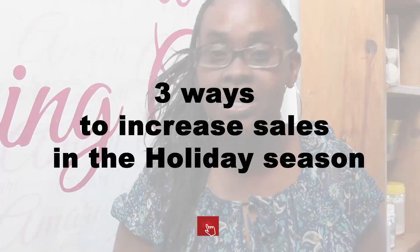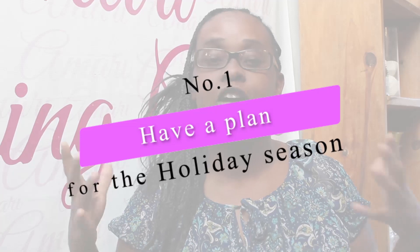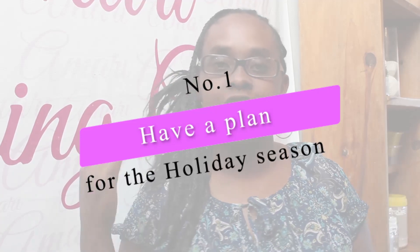In this video, I'll be sharing three tips on how to increase bakery sales this holiday season. Number one, you want to make sure you plan ahead and have a marketing plan for your holiday season. Make sure you've figured out exactly who your target market is, where you're going to be selling for the holiday, and how much you're going to be doing your discounts and your pricing. Make sure you've also sat down and done your costing and pricing correctly.